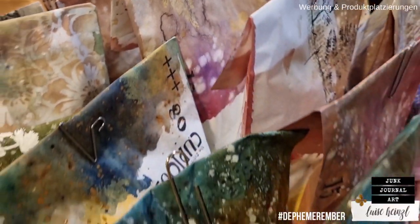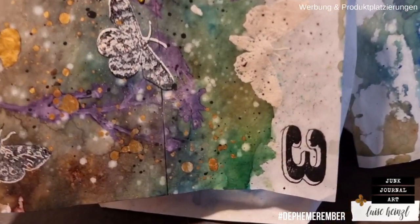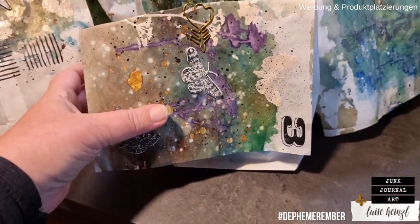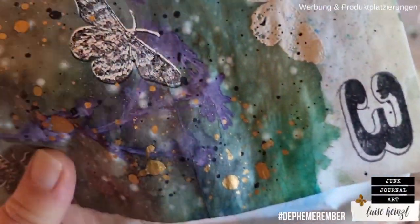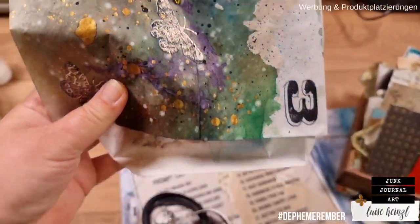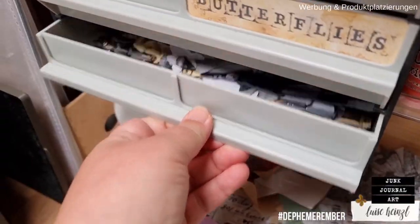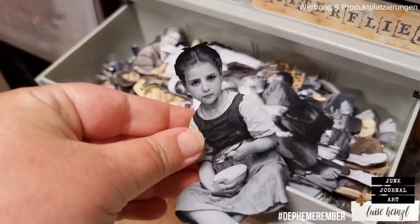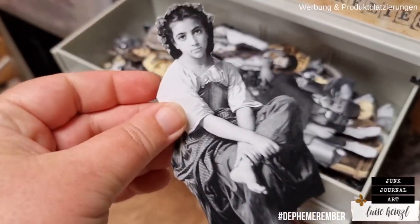It's day three of Defemeremba, your daily ephemera inspiration in December. In this daily series, we want to show you ideas for handmade ephemera for your junk journals. This December daily series is a collaboration with my dear friend Barbara at 49 Dragonflies, which means you get two videos per day to watch for inspiration for your own ephemera.